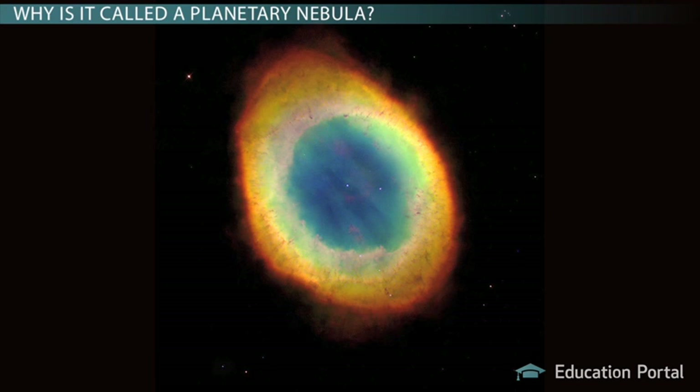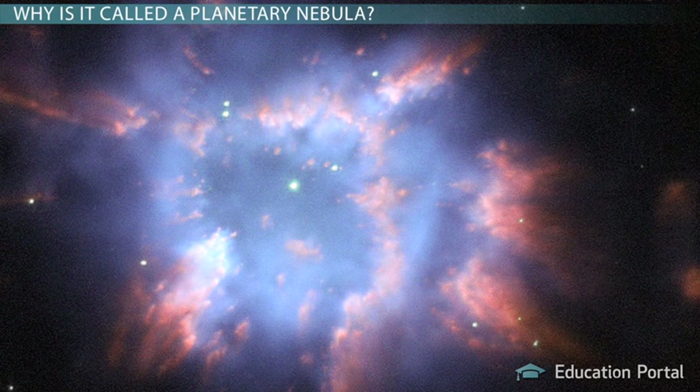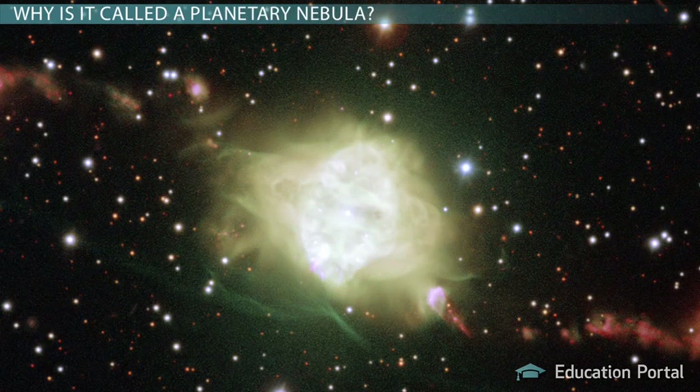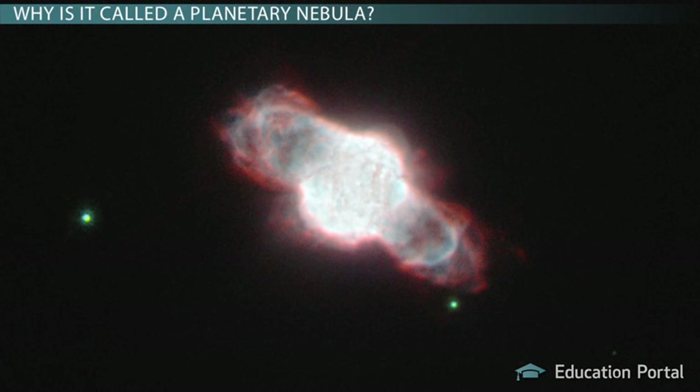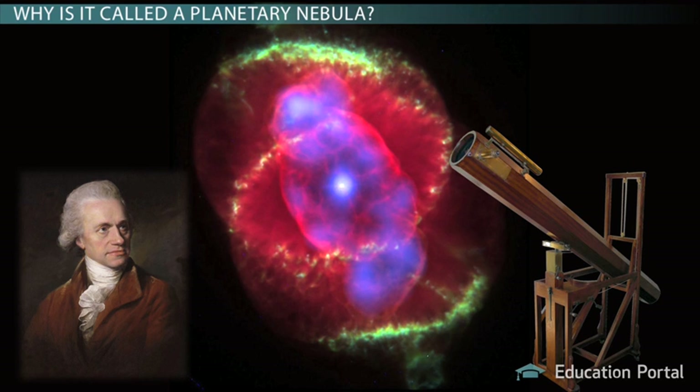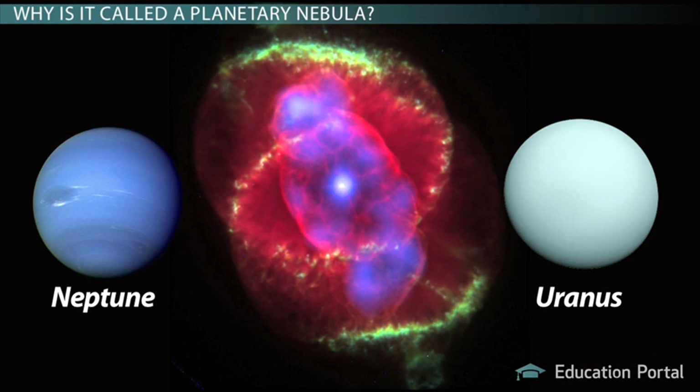I did save one last interesting note for last. I hope you've been wondering this entire lesson why it's called a planetary nebula when it has nothing to do with a planet — I mean, we're talking about stars here. These objects were originally termed planetary nebulae because when astronomers used to look at them through a small telescope, they looked like a green-blue disk of a planet, something like Neptune or Uranus.